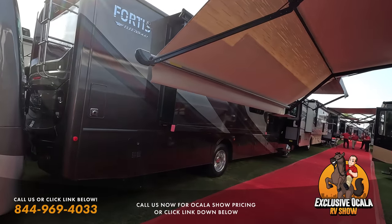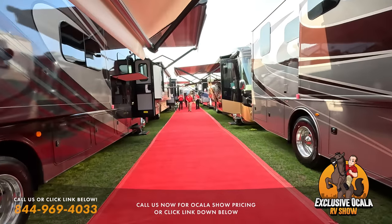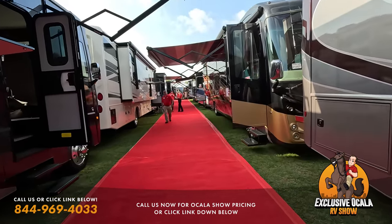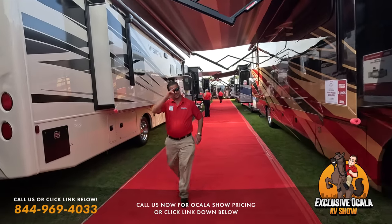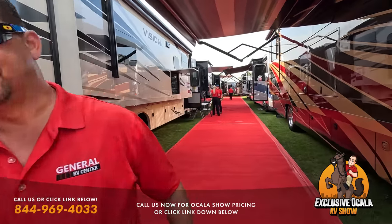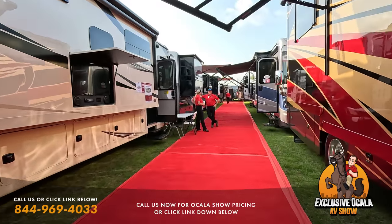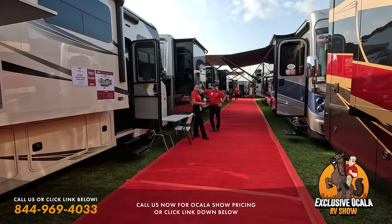Outside the 36SS you can see a very nice power awning with LED lights. Frank joins us at the next coach as we keep moving through the diesel pusher lineup.